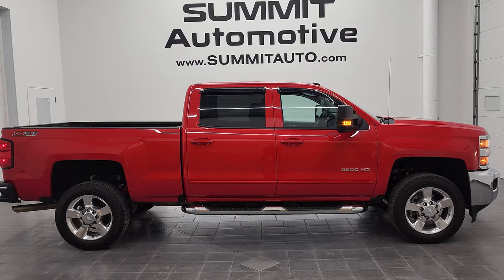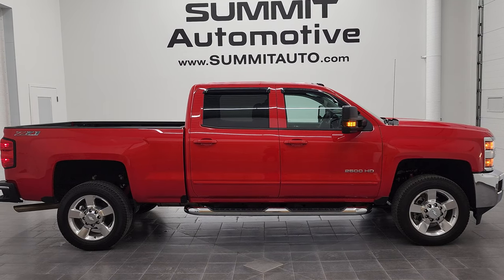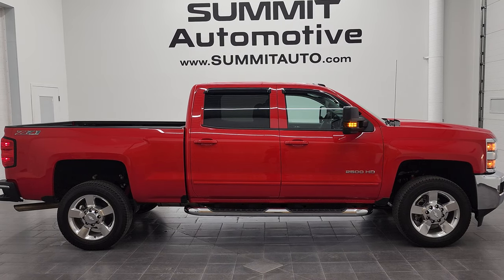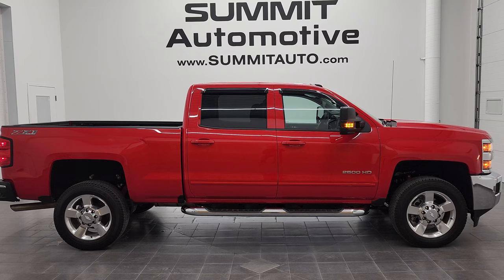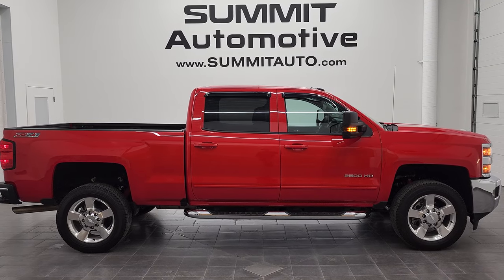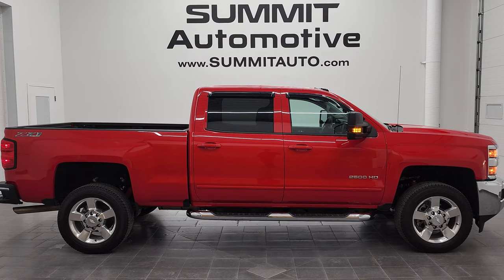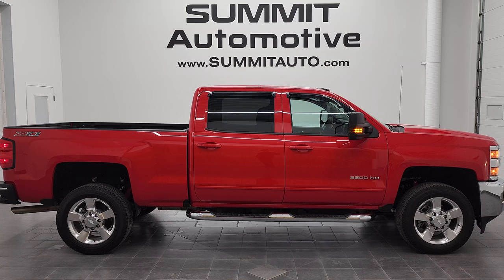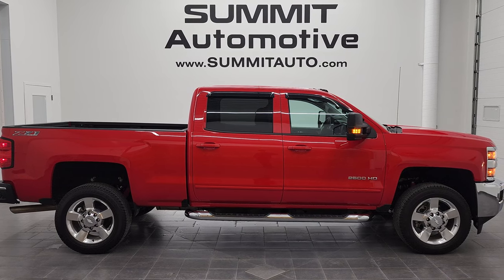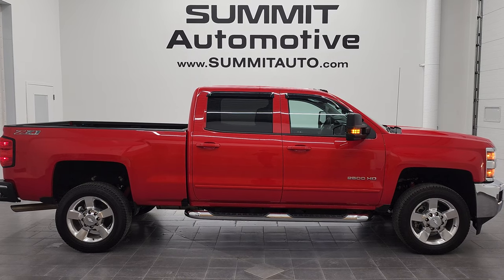Remember to like, subscribe, and share this video and all the videos you see there. Click the bell notifications and you'll get updates on the videos we do each and every day. In a moment you'll see a link to subscribe to our YouTube channel in the upper left, more Chevy 2500 truck videos in the upper right, a link to this vehicle on our website in the lower left, and one of our latest YouTube videos in the lower right. We are super excited to help you with this ultra clean 2017 Chevy Silverado 2500 Crew Cab Short Box LT1 Z71 in Red Hot clear coat. Thanks again for checking out the video — remember to like, subscribe, and share.